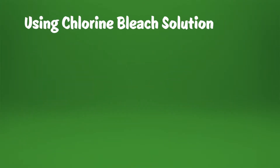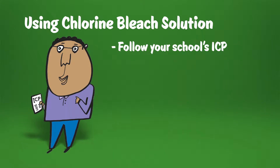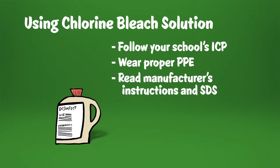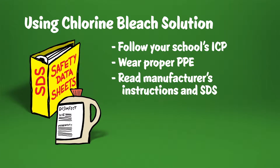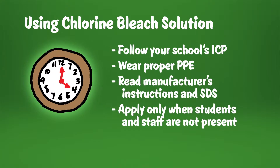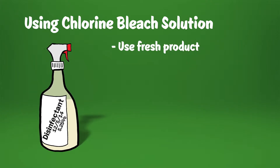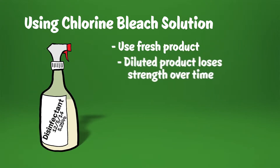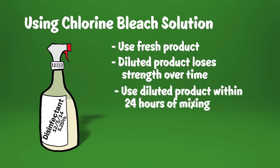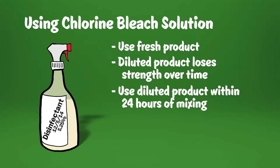When using a chlorine bleach solution, be sure to follow your school's infection control plan (ICP), wear the proper PPE, and read the manufacturer's instructions and the safety data sheets for the product to be aware of any potential hazards and how to use the product safely. If possible, apply only when students and staff are not present. Make sure you are using fresh product — like some other disinfectants, chlorine bleach solutions lose strength over time, so the diluted product should be used within 24 hours.